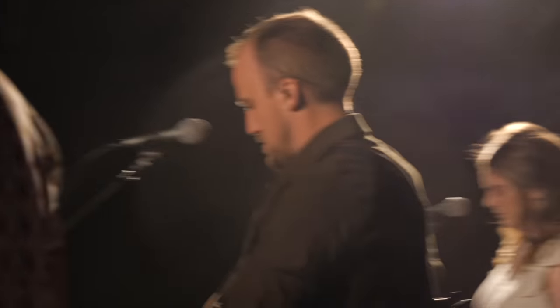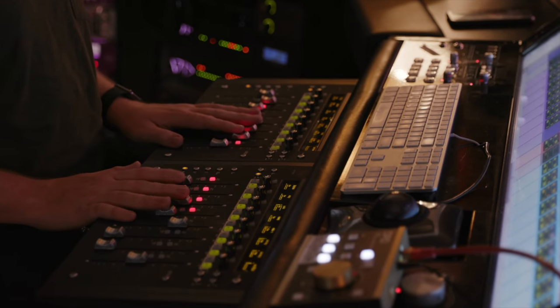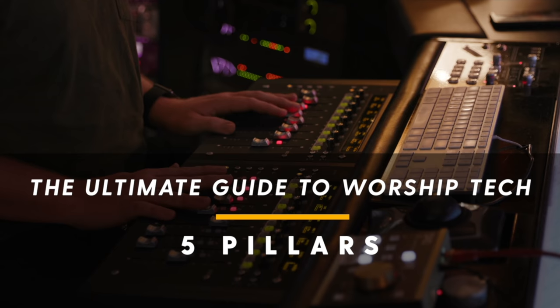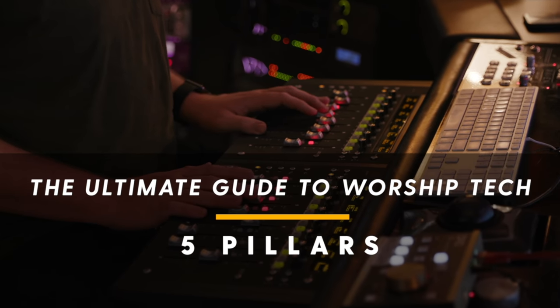I'm right there with you. I know what it's like leading worship at a small to mid-sized church when you have big dreams and limited resources. That's why I'm so excited to share this roadmap to guide you on the journey of leveraging tech for worship ministry. We are going to cover the five pillars you need to build a robust tech infrastructure for in-person and online gatherings.